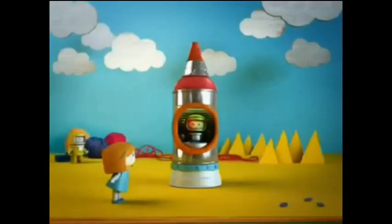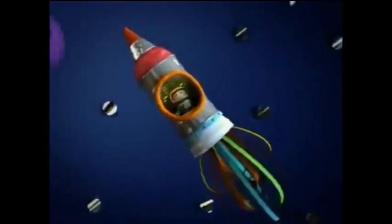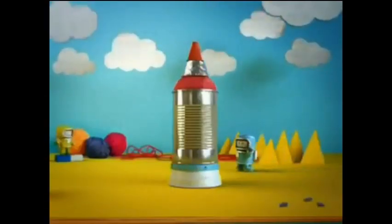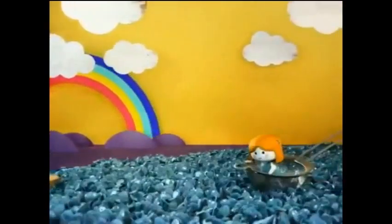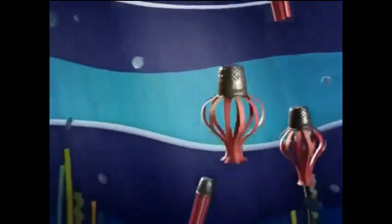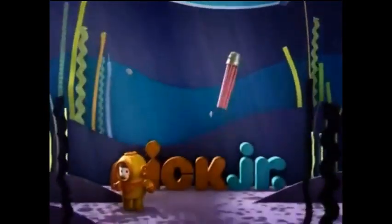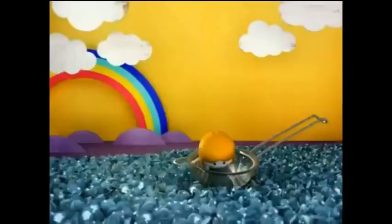Sometimes they like to insert CGI stuff into natural environments, and other times they create CGI environments and put stop motion characters or 2D animations in them. Wow, this looks amazing actually. This looks like it's CGI, most if not all of it. There may be parts that are not CGI but it looks very much like it. The reflections on the head — that's what makes me uncomfortable with CGI: the reflections.